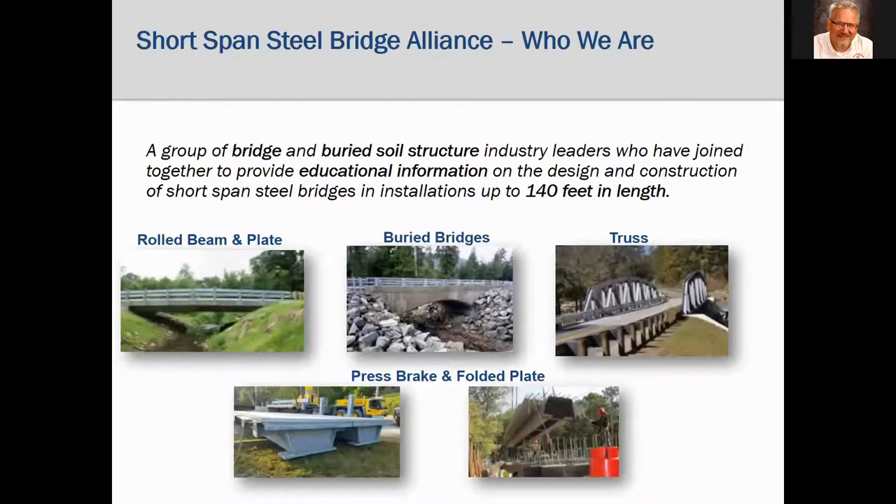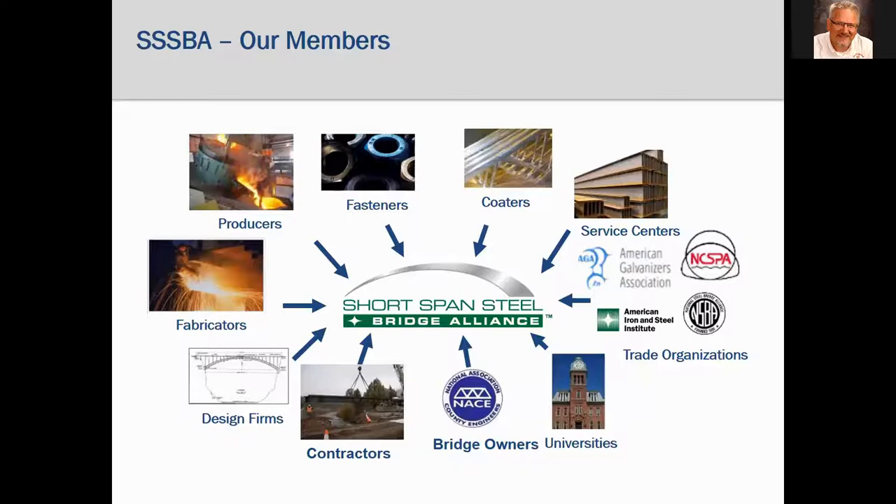The Short-Span Steel Bridge Alliance is an industry support alliance — a group of bridge and buried soil structure industry leaders who have joined together to provide educational information on the design and construction of short span steel bridges up to 140 feet. The purpose is to help owners and design engineers with designing and building simple span steel bridges.